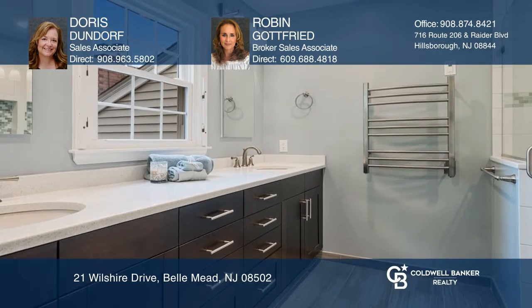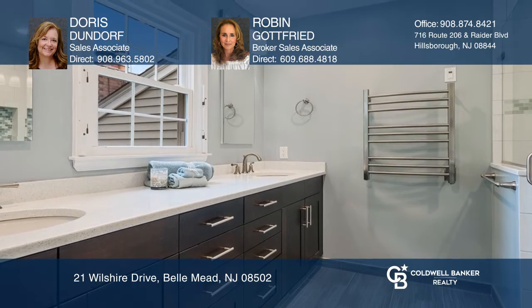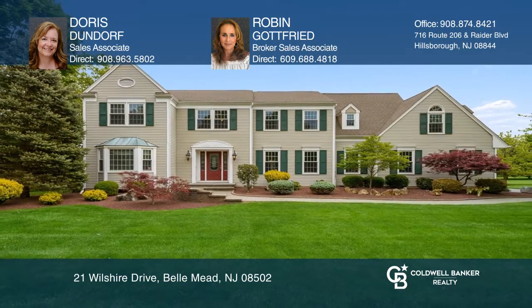Down the hall are three bedrooms, a full bath, and a bonus room. Take a tour of your dream home today by calling Doris Dundorf and Robin Gottfried.